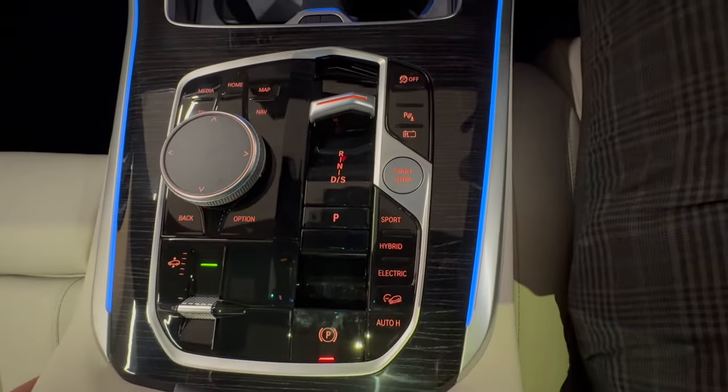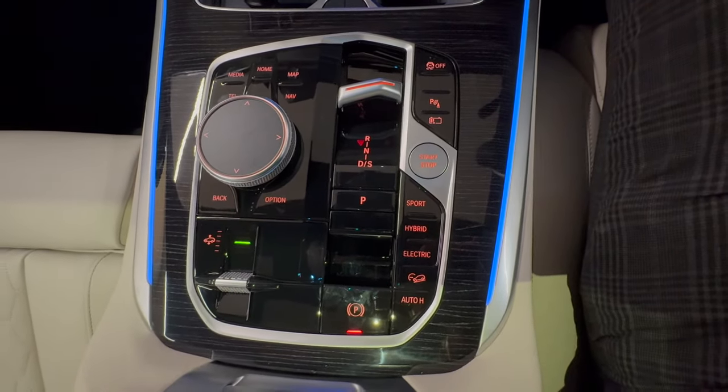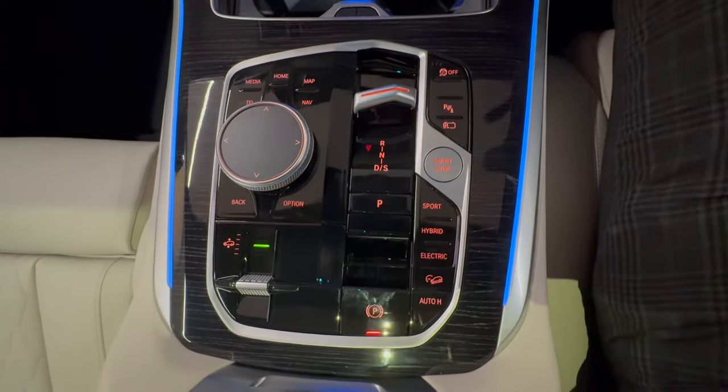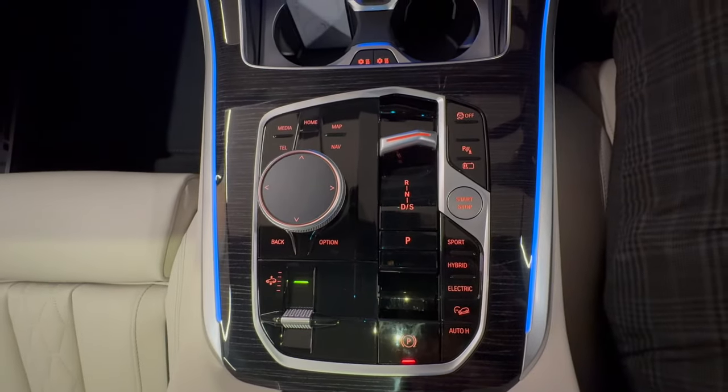The drive performance controls change slightly on the hybrid — you've got hybrid mode, Sport mode, or electric-only mode, along with battery control. The car also sits on air suspension and retains the BMW iDrive control unit.